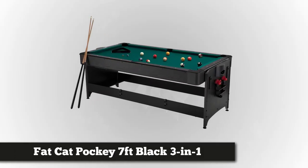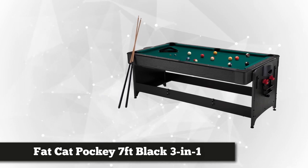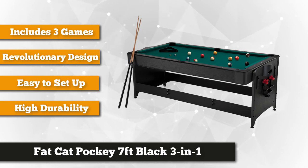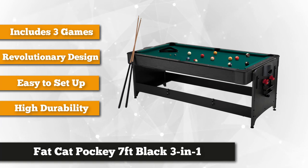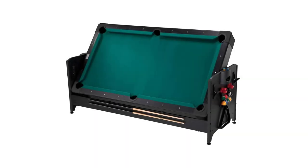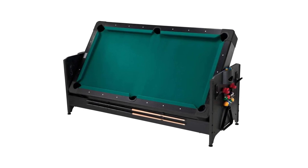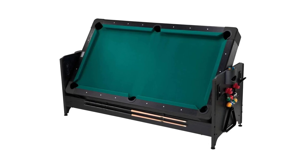One of the top-selling billiard pool tables today is the Fat Cat Pocket seven-foot black three-in-one air hockey, billiards, and table tennis table. This innovative and revolutionary gamer table is a dream come true for people who want several fun games at the price of one — perfect if you don't have much space. It weighs 268 pounds and measures 80 by 44 by 32 inches. It features trifold tabletop technology, letting you switch games by simply unlocking the latch and flipping it over. It's equipped with an exclusive GLD latch system and a power cord channel for stability.